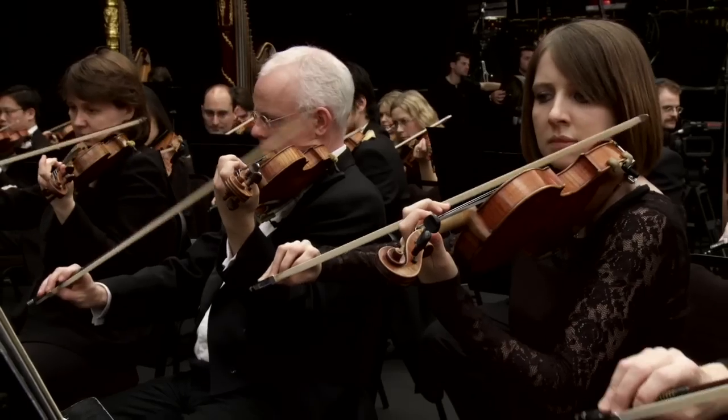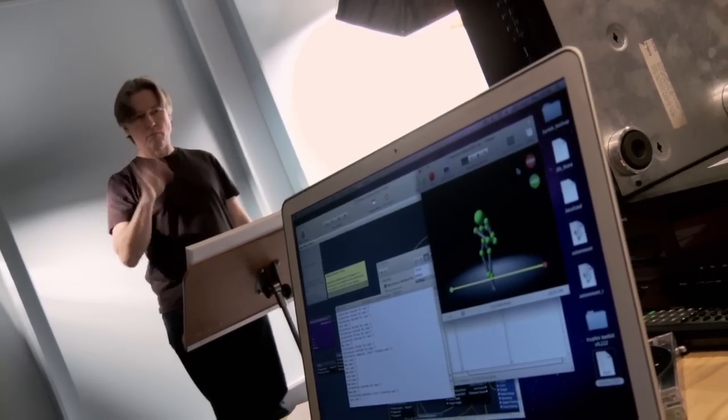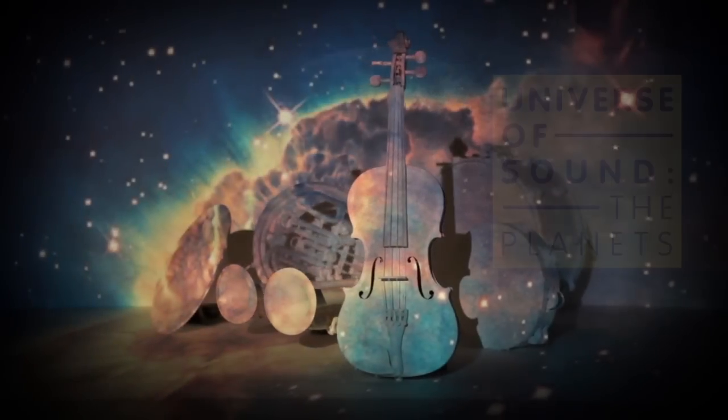For its latest project, the Philharmonia is bringing together classical music and science to create one truly immersive installation: the Universe of Sound.